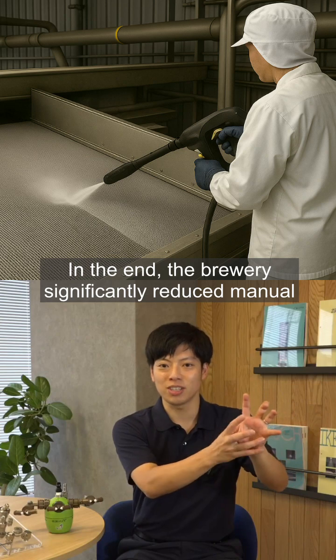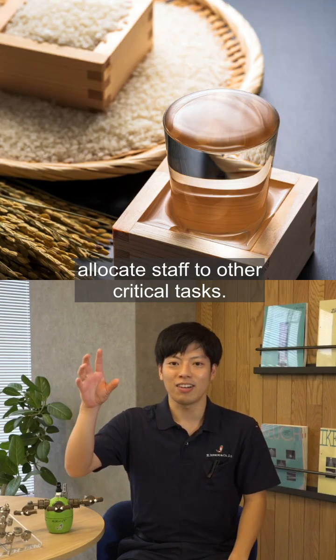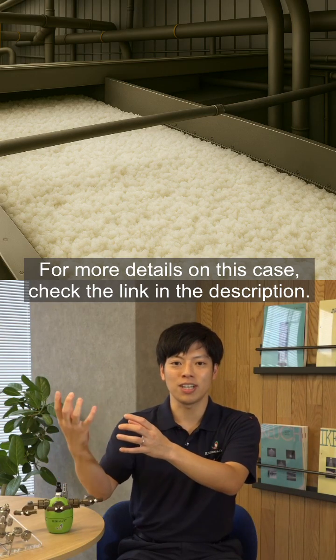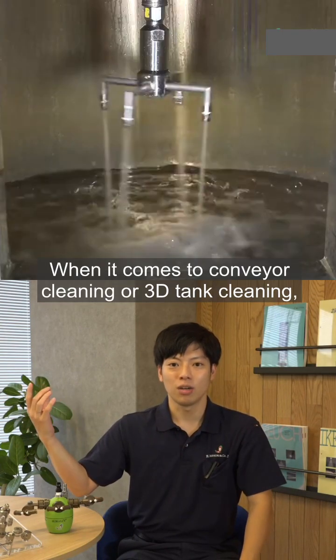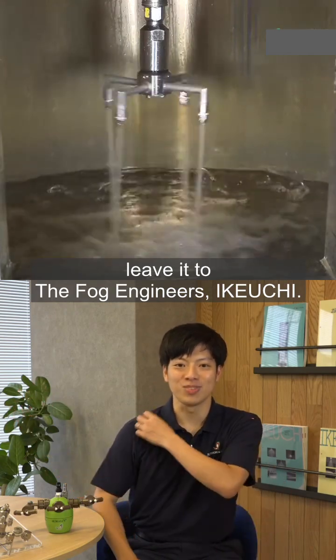In the end, the brewery significantly reduced manual cleaning work and time, and gained more flexibility to allocate staff to other critical tasks. For more details on this case, check the link in the description. When it comes to conveyor cleaning or 3D tank cleaning, leave it to the Fog Engineers, Ikiuchi.